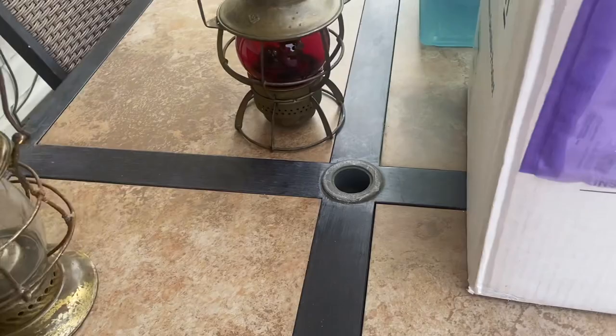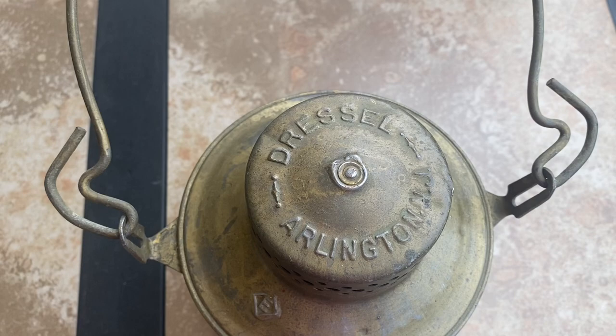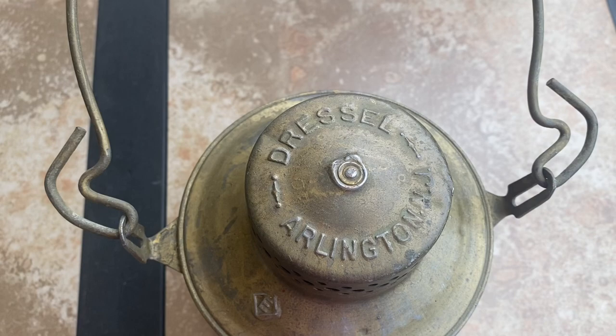Let's show you another nice one. This one here — a little bit smaller globe, no embossing on the globe. But this one has, right there, Arlington, New Jersey. It is a sweetie.